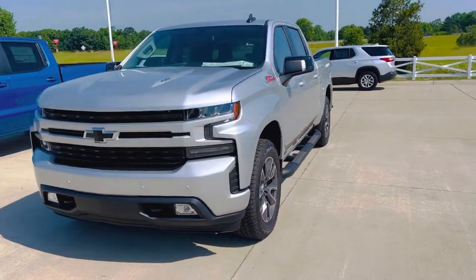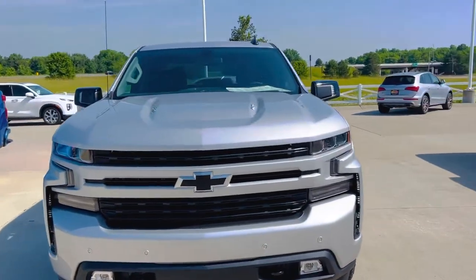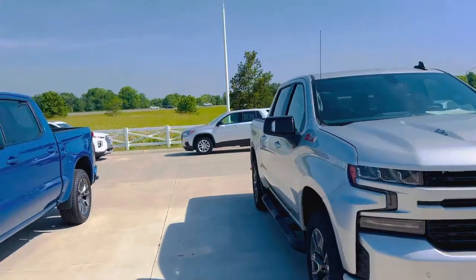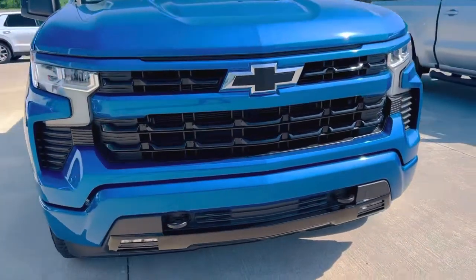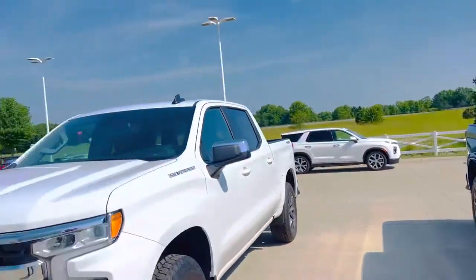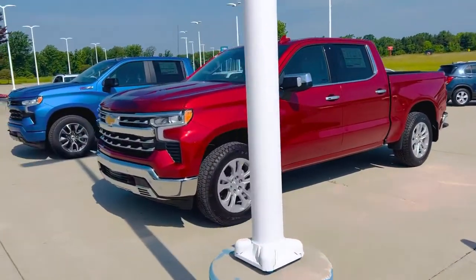New style LTZs — there's a 6.2 liter. We have RSTs, LTZs, the new Glacier Blue Metallic, and that new front end. If you haven't seen the new 22s, you really need to check them out.